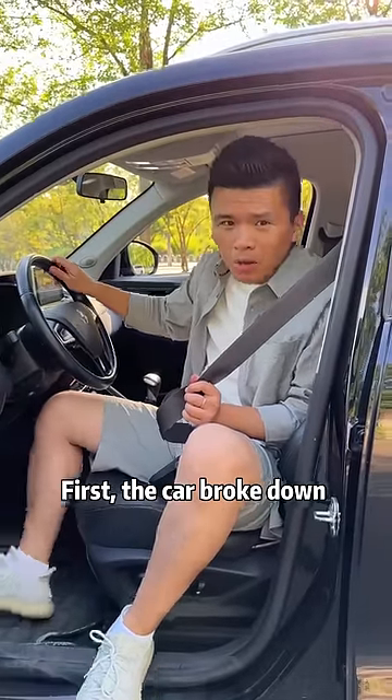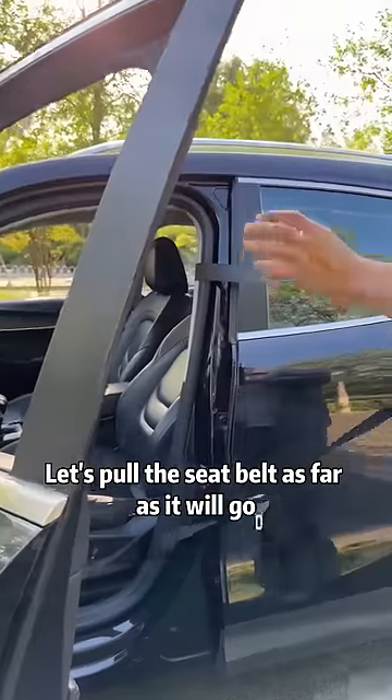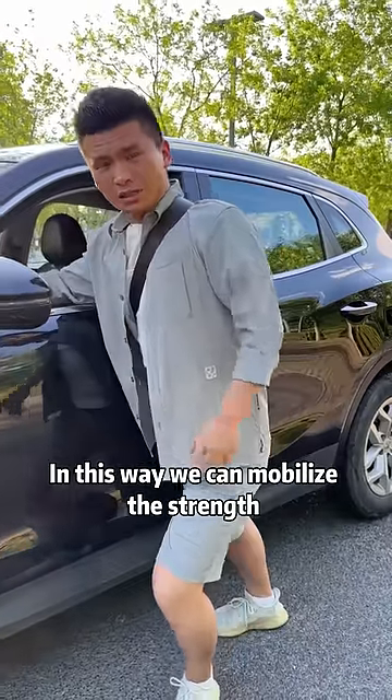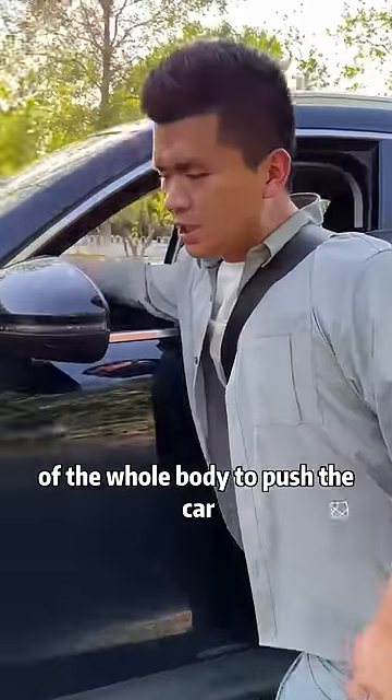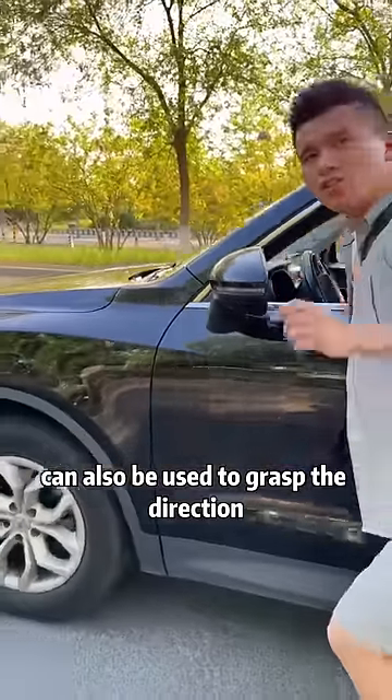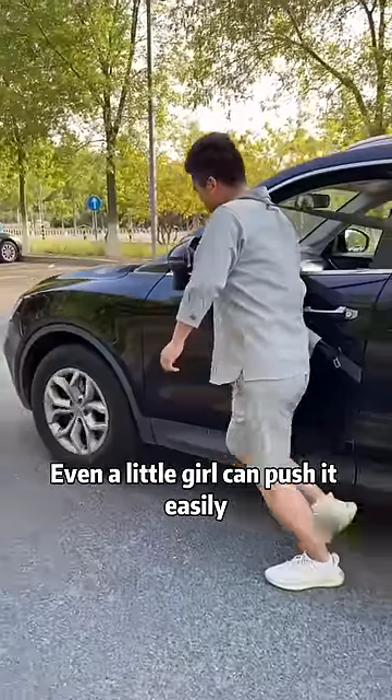First, the car broke down and no one helped us push the car. Let's pull the seatbelt as far as it will go, then close the door. Put the seatbelt on your shoulders. In this way, we can mobilize the strength of the whole body to push the car, and at the same time the right hand can also be used to grasp the steering wheel. Even a little girl can push it easily.